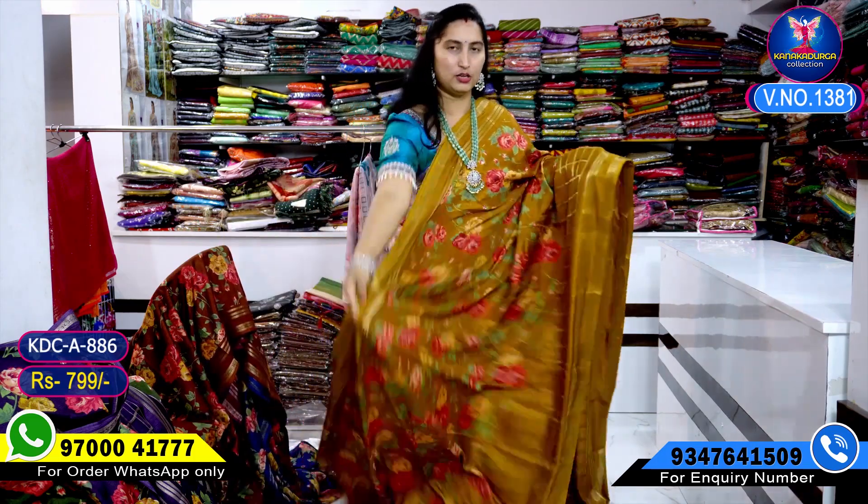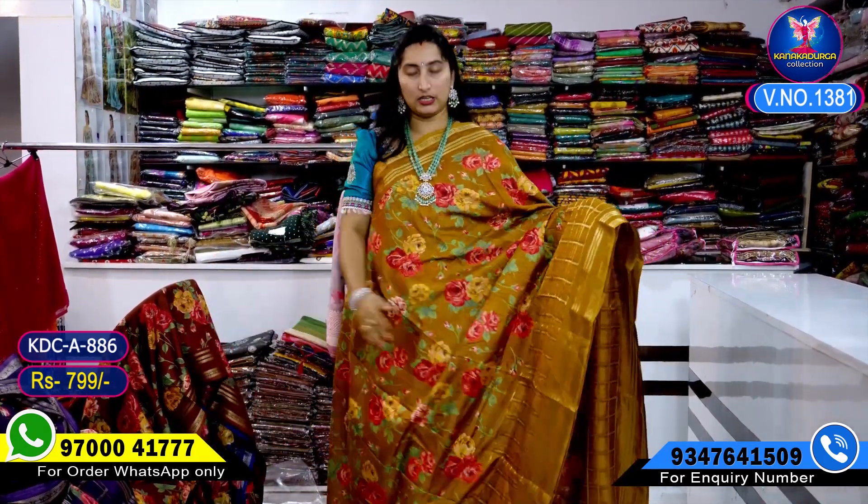Next color combination — very beautiful. Shari all over. And pallu — same thing.